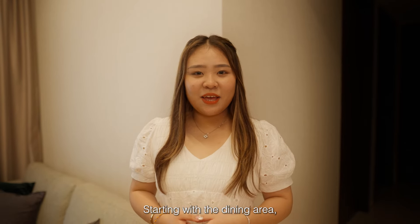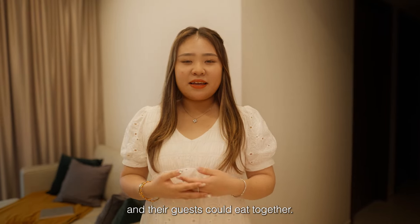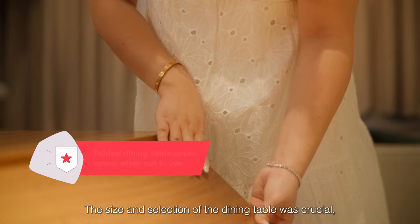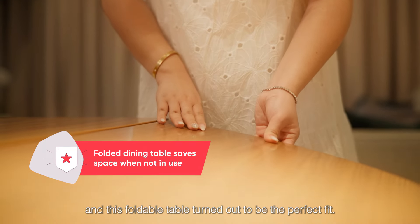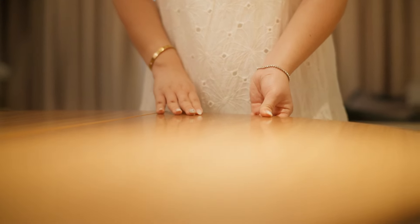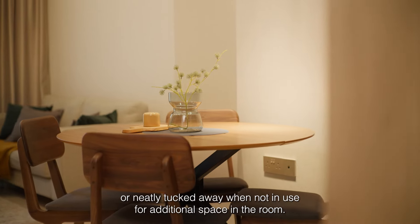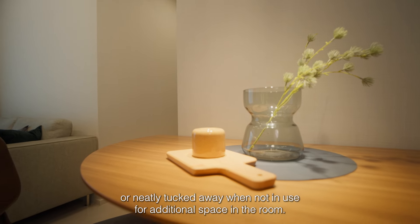Starting with the dining area, the family wanted a space where all six of them and their guests could eat together. The size and selection of the dining table was crucial, and this foldable table turned out to be the perfect fit. It could be expanded to create a bigger table, or neatly tucked away when not in use for additional space in the room.